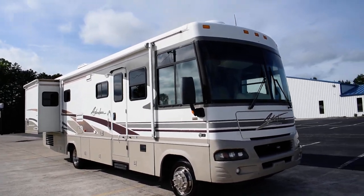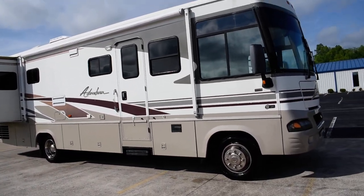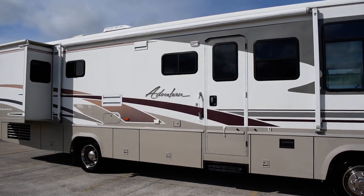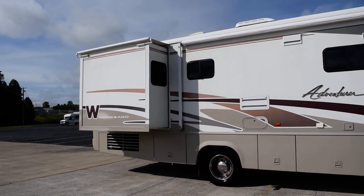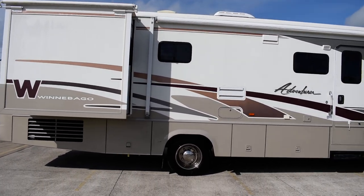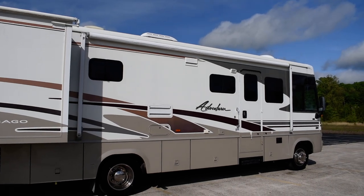Hey everybody, this is Nathaniel of Countryside RV Sales. I've got you a sweet 2004 Winnebago Adventure, model number 33V, two slides, sitting on the Workhorse 8.1 liter V8 engine and Workhorse chassis. It's 33 feet long with a brand new patio awning, as you can see.